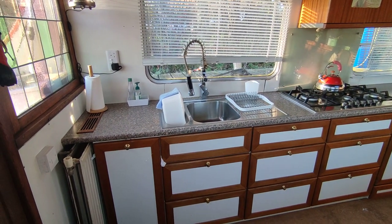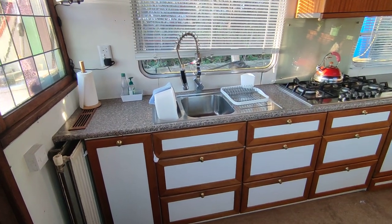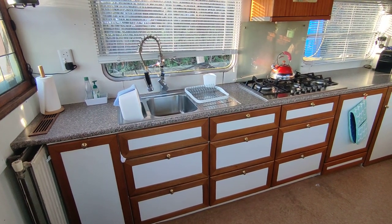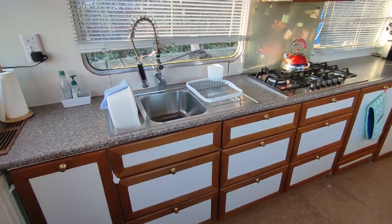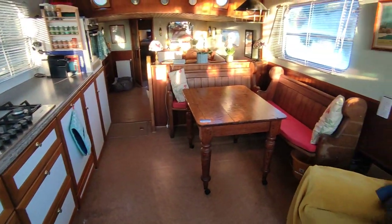Hi, this is Steve Biggs of Boat Shed Norfolk, on board a 1923 72-foot Dutch barge — 100 years old this year. It's been a live-aboard for an awful lot of years, and has been over here for three or four years with the current owner who sailed it over from Holland. This is the interior: beautiful galley, loads of space everywhere, wonderful dining area as you can see.